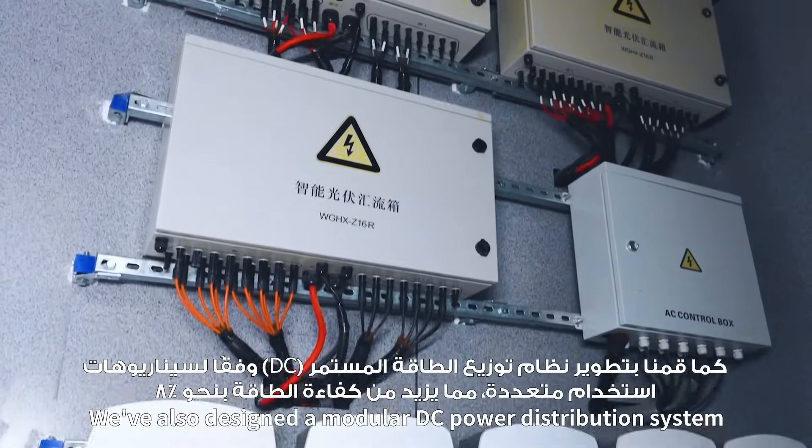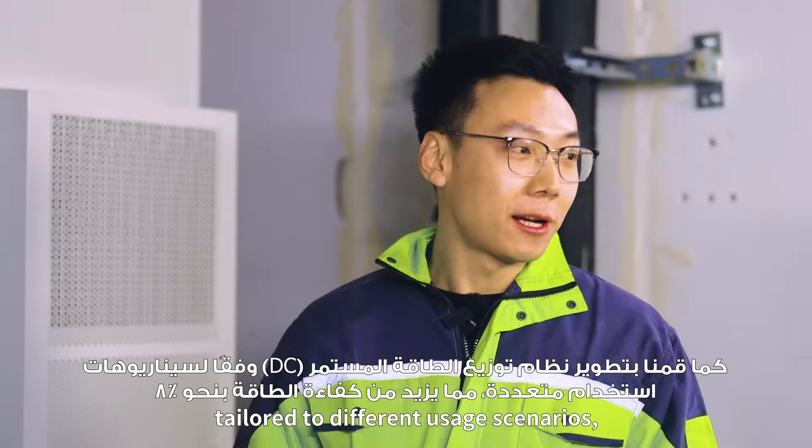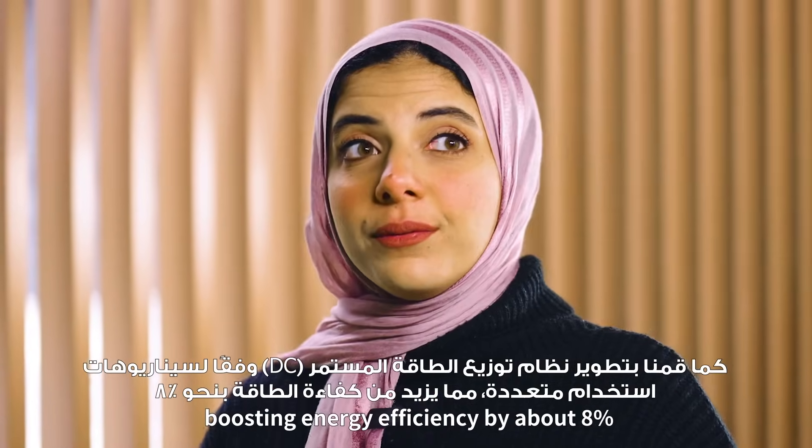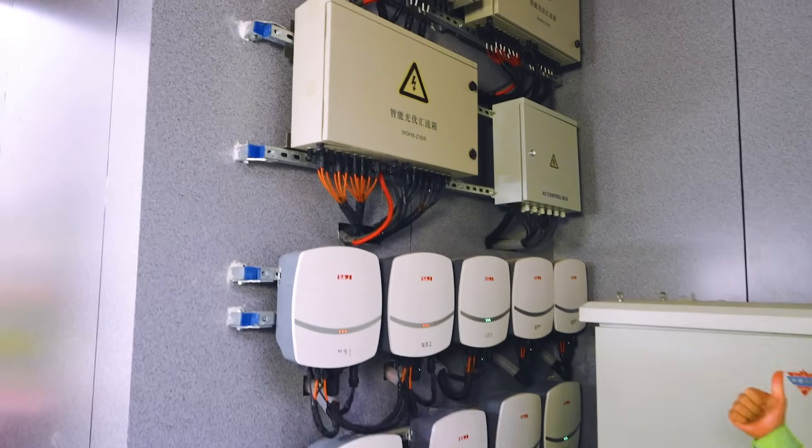We've also designed a modular DC power distribution system, tailored to different usage scenarios, boosting energy efficiency by about 8%. That is amazing.